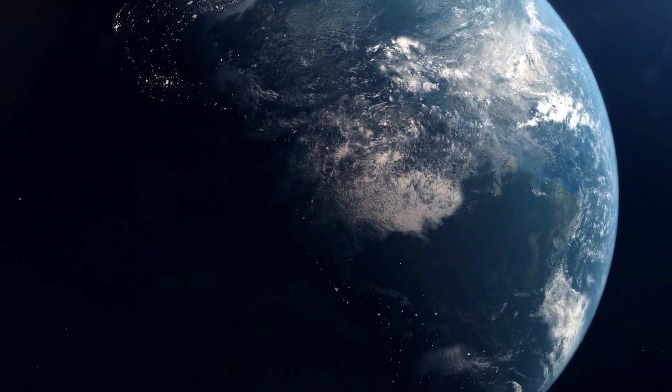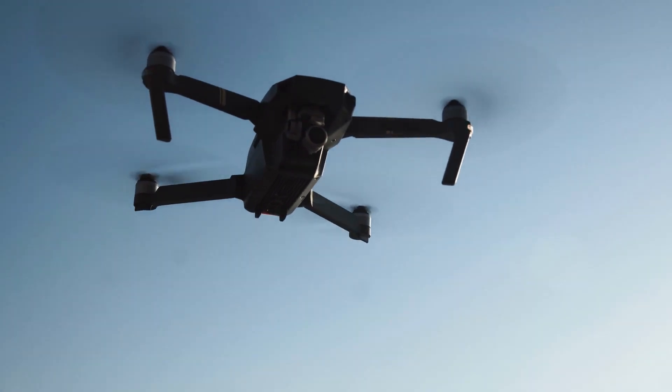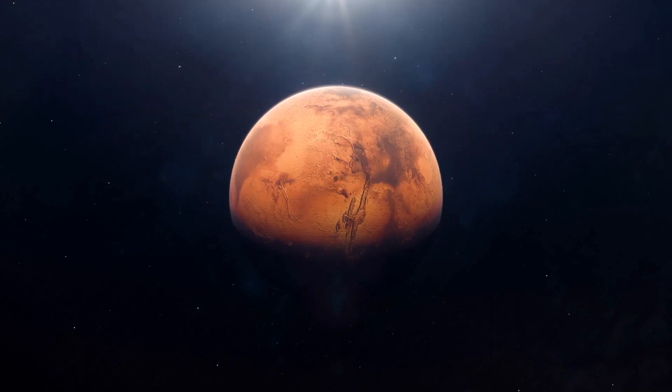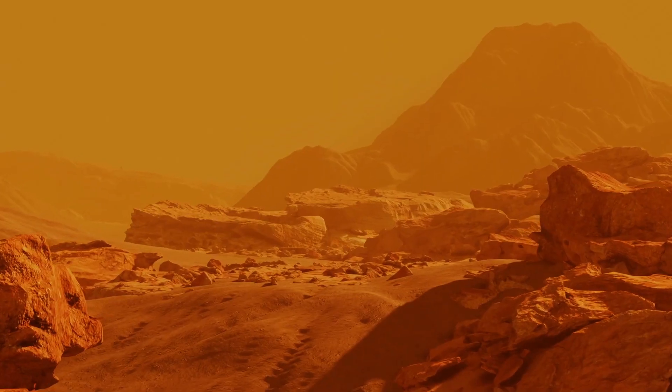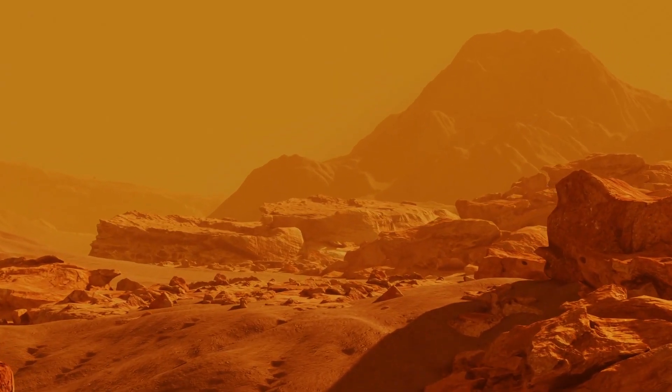On Earth, an iconic landscape is not the same without a bird's eye view of a 400 feet flying drone. The same goes for 33.9 million miles away on Mars. Seen so far in the Martian sky will change everything.